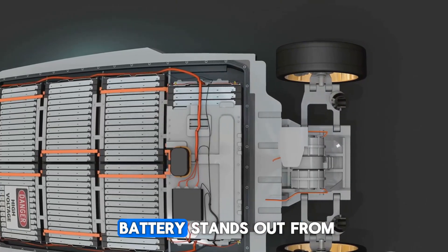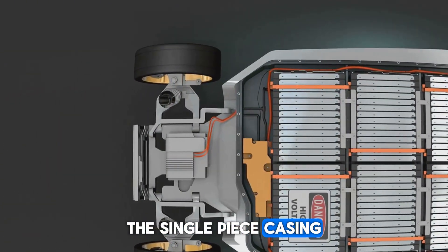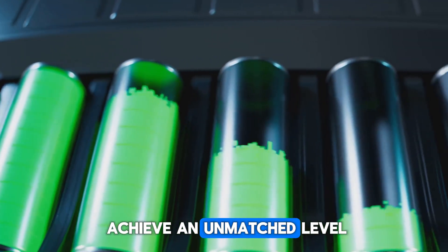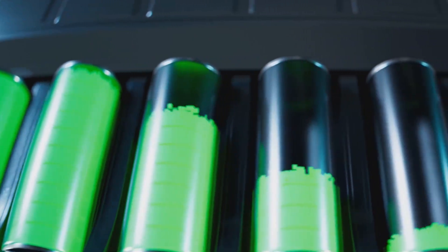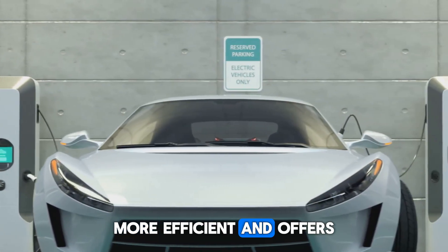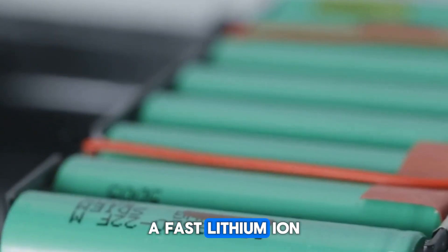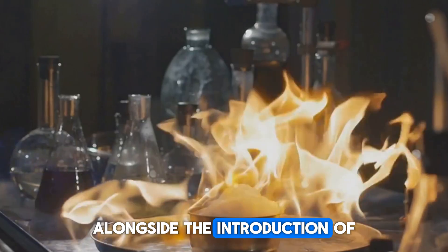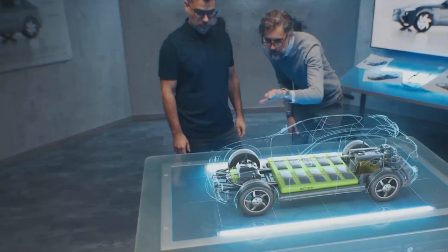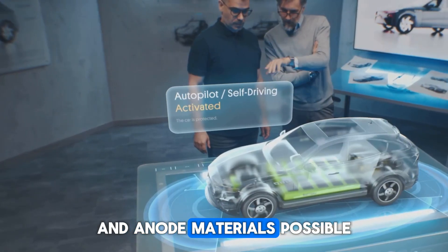The Shenxing Plus LFP battery also introduces an industry-first single-piece casing that optimizes internal space usage, allowing the cells to achieve an unmatched level of energy density. A fast lithium-ion conductive coating, alongside the introduction of transition metal elements and a revolutionary nanometer encapsulation, creates the combination that enables smoother and more efficient energy transmission between cathode and anode materials.